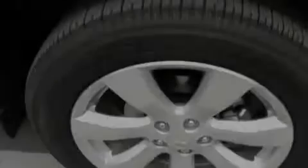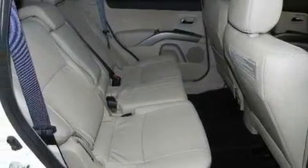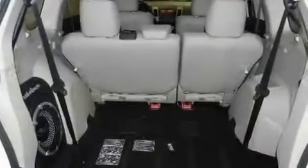Its top features include a sunroof, air conditioning with automatic climate control, cruise control, a premium sound system, leather seats, performance tires, aluminum wheels, a low-tire pressure indicator, steering wheel-mounted controls, and an anti-theft protection system.